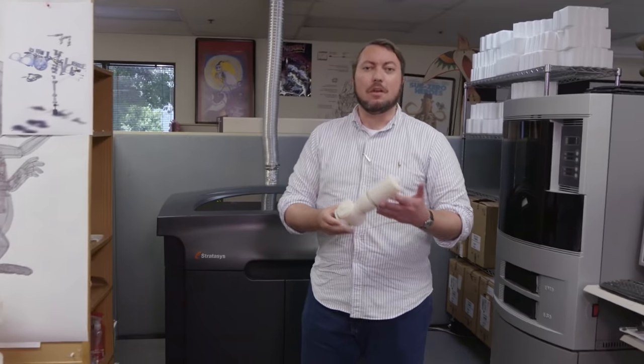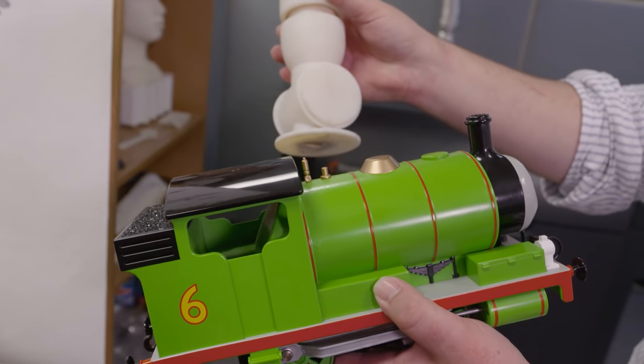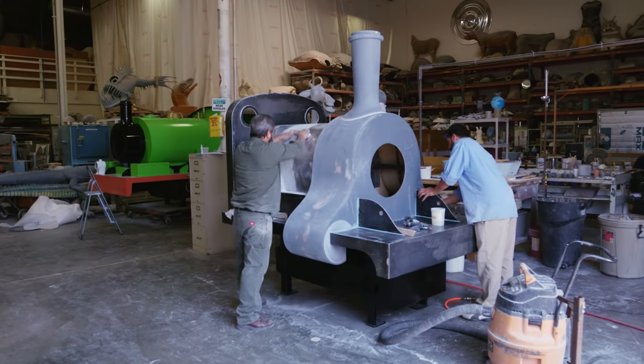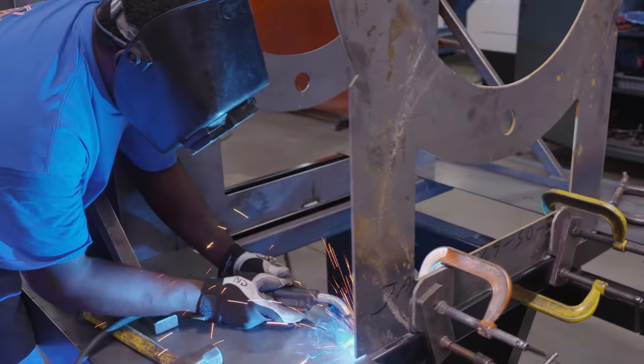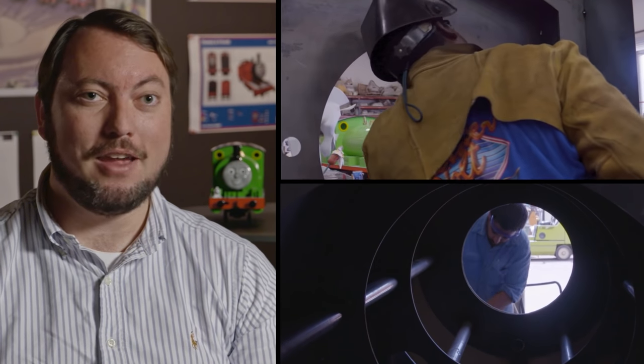The creative process here at Garner Holt Productions is very exciting. This is Percy's Whistle that we grew on this machine here, based on a digital file that we've made on the computer. We've got all sorts of people here — from writers to designers, engineers, plastics experts, mold makers, programmers, electronics experts, painters — anything and everything you can imagine that would need to happen to bring something from a piece of paper into a dimensional, realistic life.